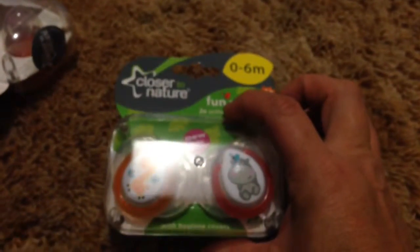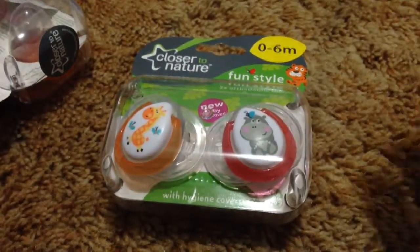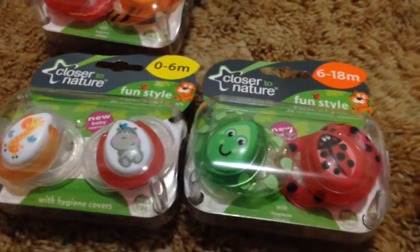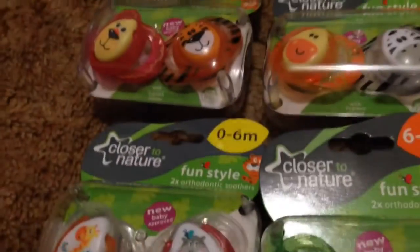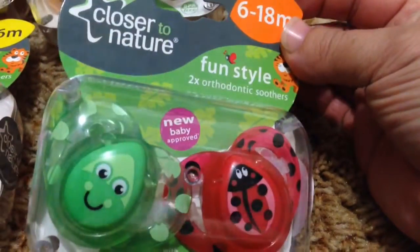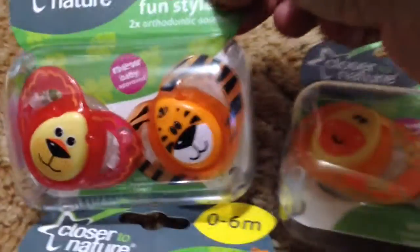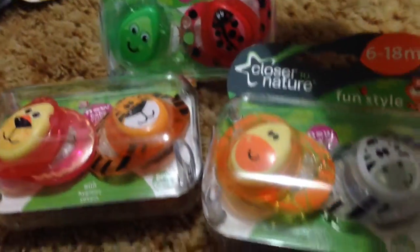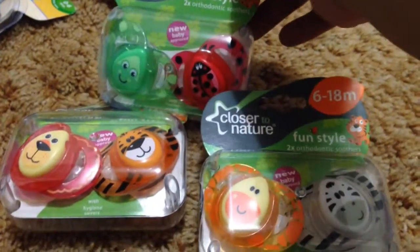Amazingly enough, our shops finally have new pacifiers — we never get new pacifiers. So of course, all the new ones I could find, I grabbed. There are four sets and they're really, really cute. They're all Closer to Nature brand. I think that's a giraffe and a zebra, a ladybug and a frog, a tiger and a lion, and then a hippo and a giraffe. There are a few more I'm going to get with different animals on them. These are the three that kind of go with the set — I don't know if you can get any other ones like this, but they're the three we found.